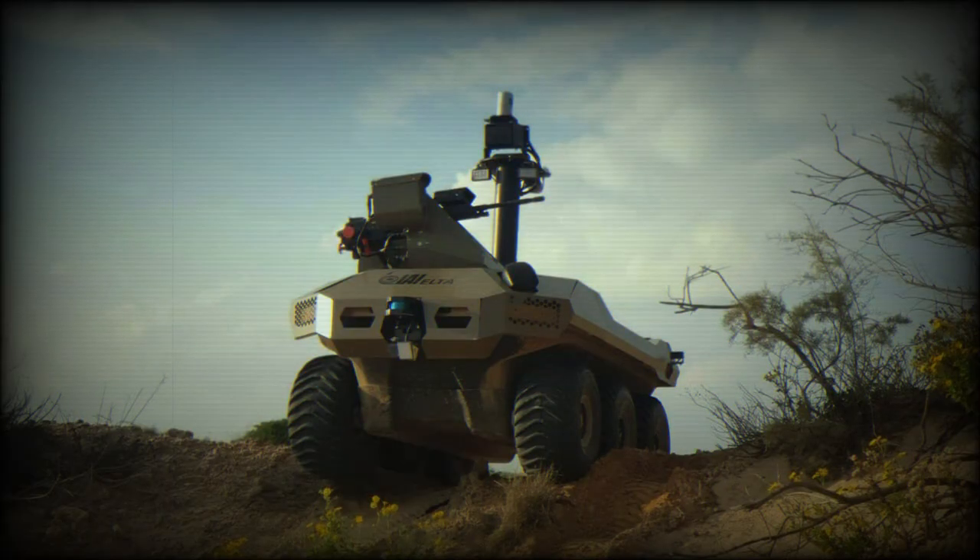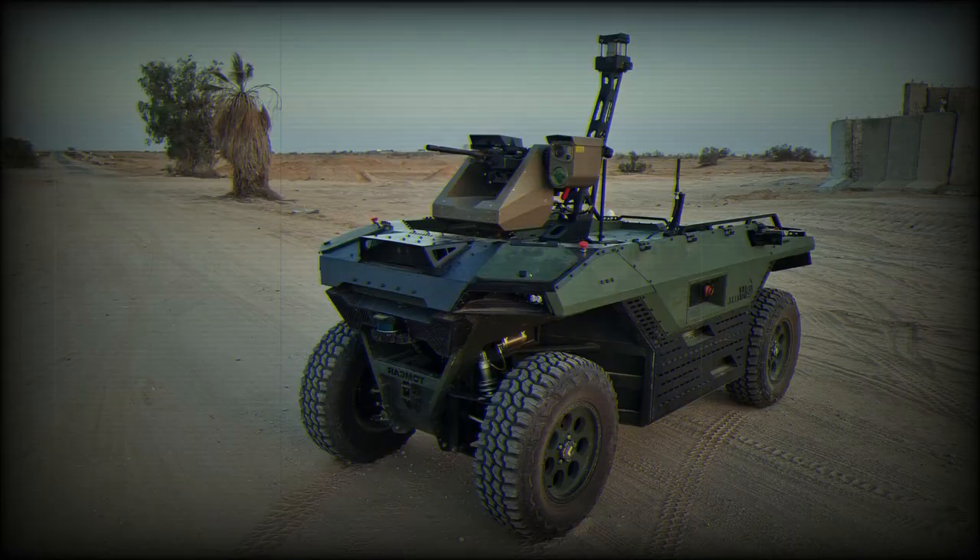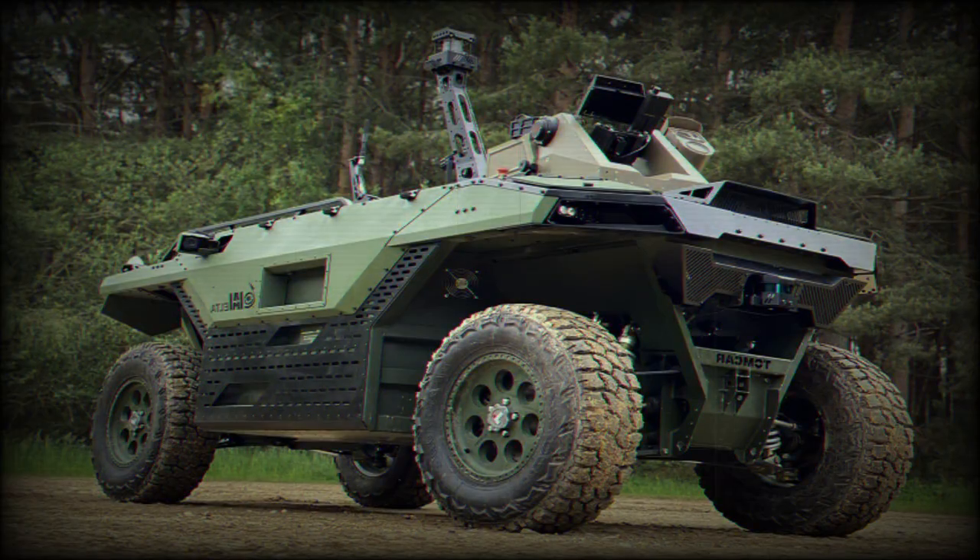Unlike the other systems being marketed by the company, the REX takes on a 4x4 wheeled configuration. The wheels are set at the absolute corners of the frame, giving the vehicle excellent balance over uneven terrain.